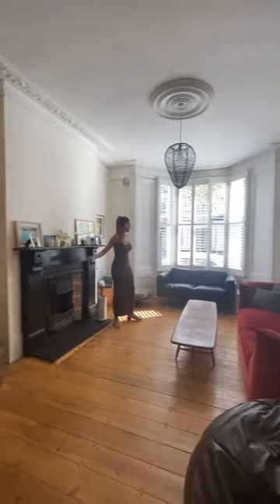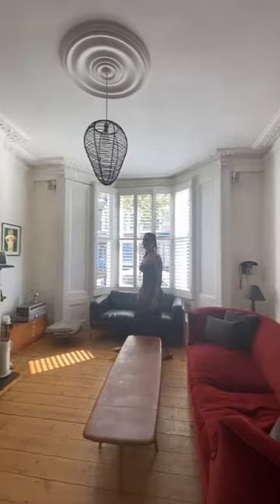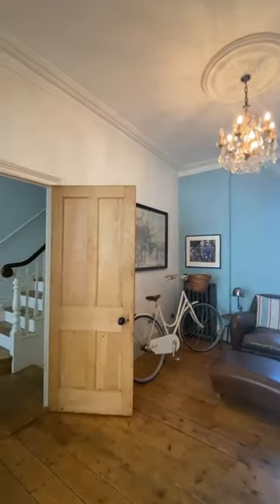So lovely hallway and original wooden flooring all throughout. Look at that ceiling height and how big those original sash windows are. I love the original cornicing and they've got both the fireplaces still intact.